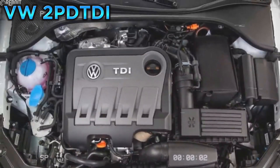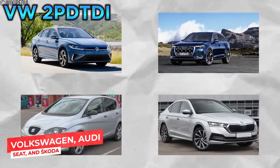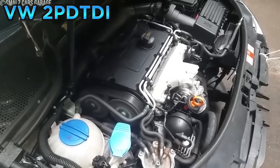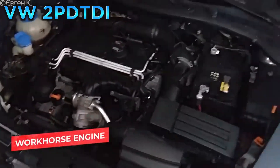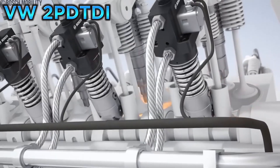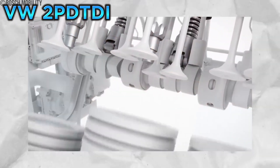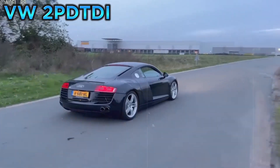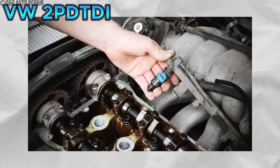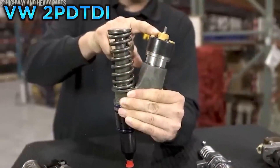Sticking with diesels, at number 16 we have another Volkswagen entry: the 2.0 PDTDI. This engine, produced from 1999 to 2008, was found in countless Volkswagen, Audi, Seat, and Skoda models. Known for its strong low-end torque and decent fuel economy, it featured a Pumpe Düse fuel injection system using a camshaft-driven pump to deliver fuel directly to each cylinder at extremely high pressure. However, the injectors were prone to failure, leading to poor fuel atomization, reduced performance, and increased emissions. The high-pressure fuel pump was also a weak point.